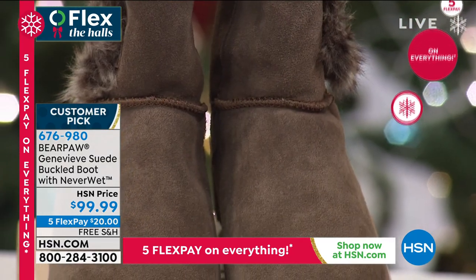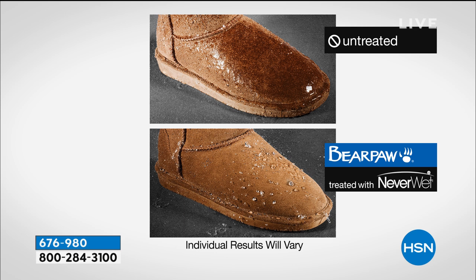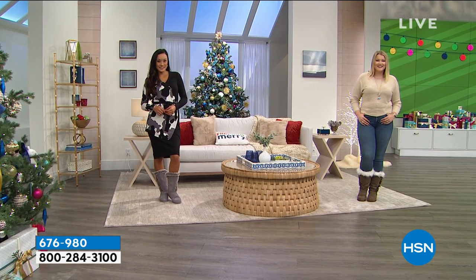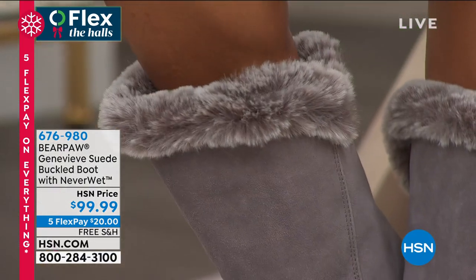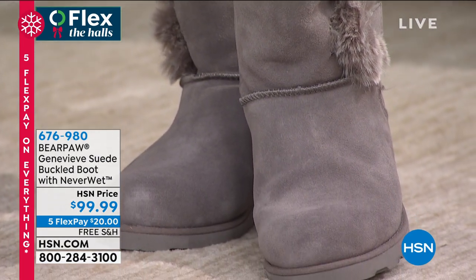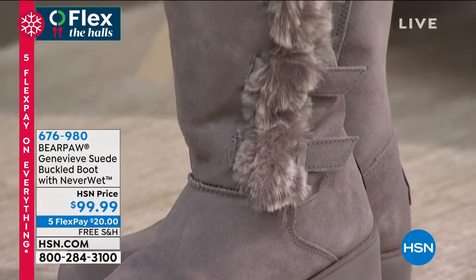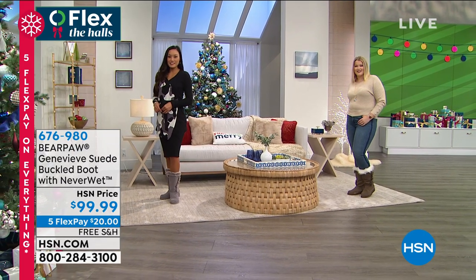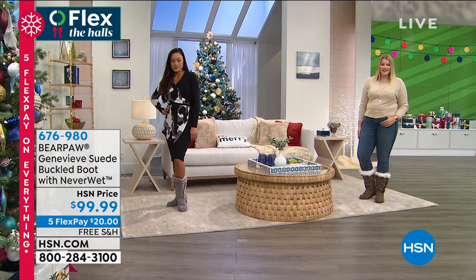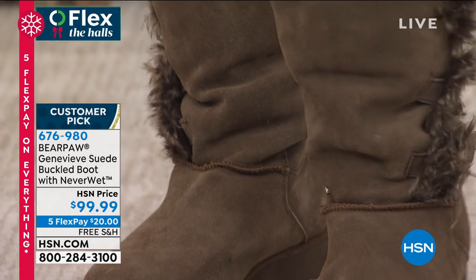You've probably experienced getting a suede boot wet or stained and it was just ruined — it was never the same. Every time you wore it, even though you tried to brush it out, they always looked dirty and worn, and you kept wearing them because you paid a lot of money. With Bear Paw, we want you to not be embarrassed with your boots — we want you to be warm, comfortable, stylish, and fashionable. We want your boots to last for more than a season, and they do because they're made with amazing materials like genuine suede and sheepskin, plus the Never Wet treatment built into the suede.